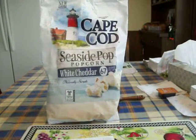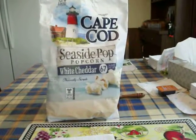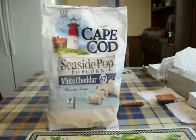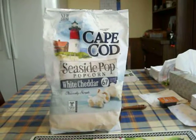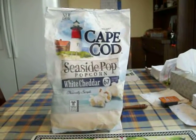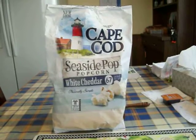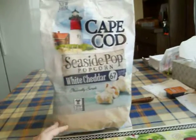This white cheddar cheese Cape Cod popcorn is the best white cheddar popcorn that I ever tried. I got it from Walmart for $2.99 a bag. There's five servings in the bag at 150 calories per serving, so there's enough for five people in here.